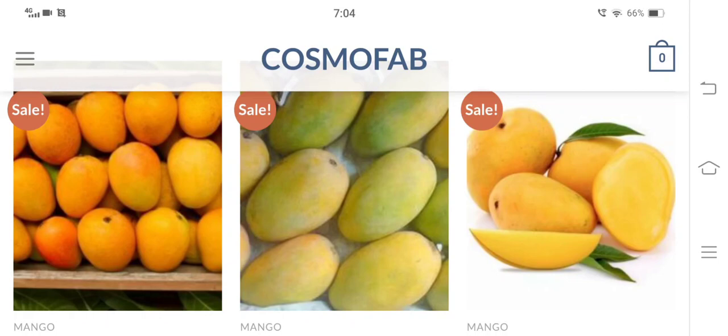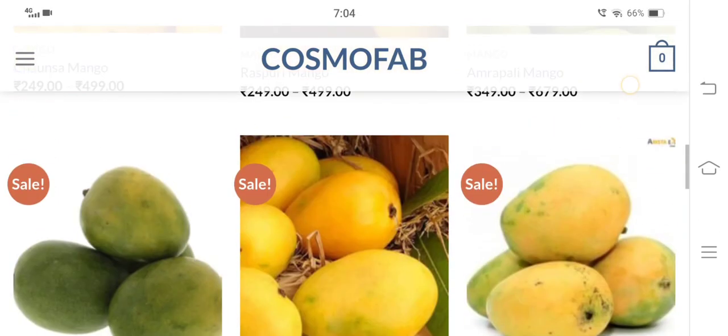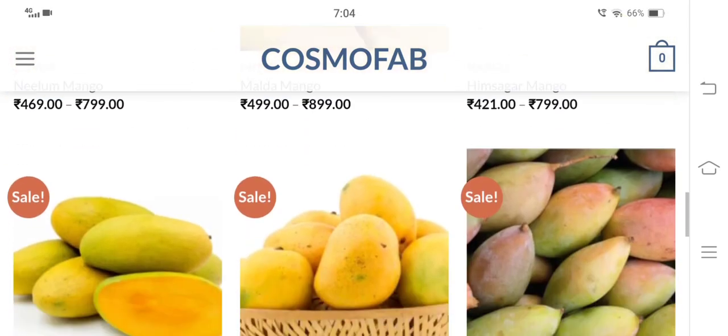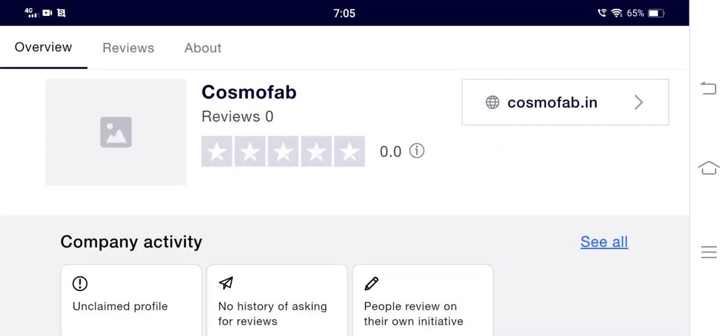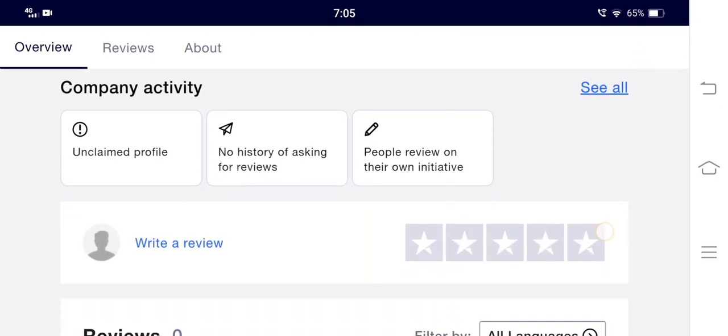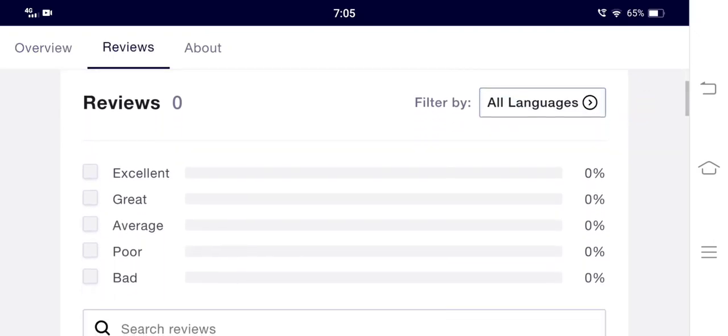Customer reviews are one of the most critical factors in identifying the legitimacy of any website. On the official website, there is no section for customer feedback. Checking over reliable sites on the internet, since this shopping website was registered just a couple of days back, no customer feedback is available online either. That's a red flag. Additionally, cosmofab.in lacks presence on social media platforms, which is again a negative highlight.